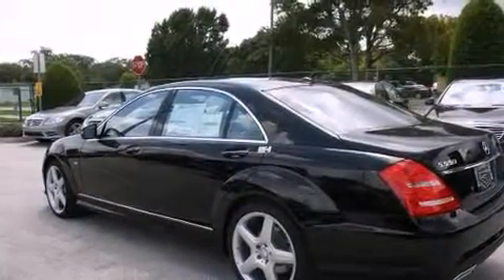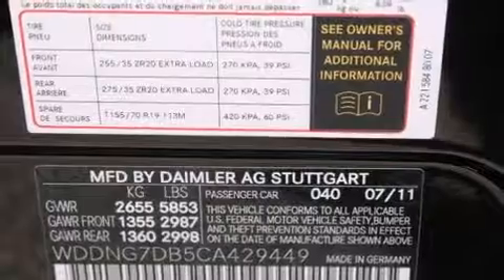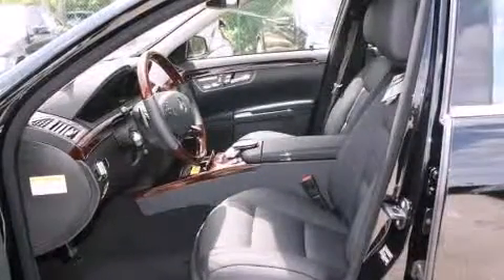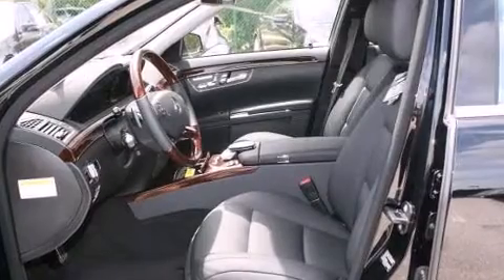Top features include heated front seats, leather upholstery, adjustable headrests in all seating positions, a built-in garage door transmitter, automatic dimming door mirrors, high-intensity discharge headlights, power moonroof, and power front seats.